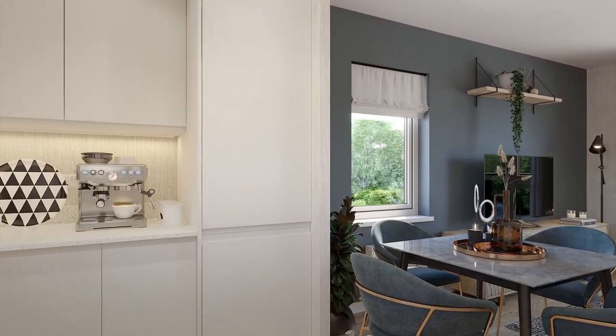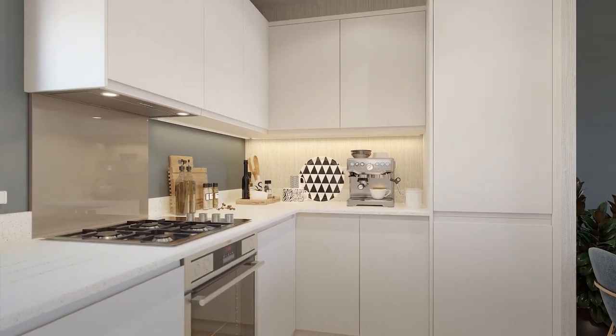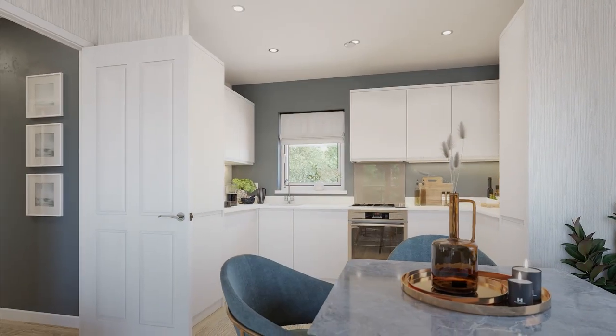Our two-bedroom apartments are starting from £247,995 at Fairfields and £267,995 at Brooklands, with a variety of layouts which you can choose from.